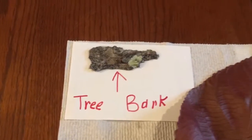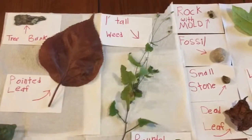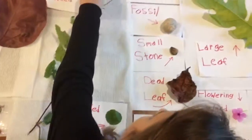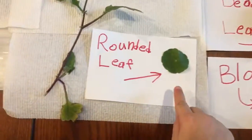And this is a pointed leaf and it's from a special tree. And this one is a tree bark. It's about one foot tall and it has some buds.